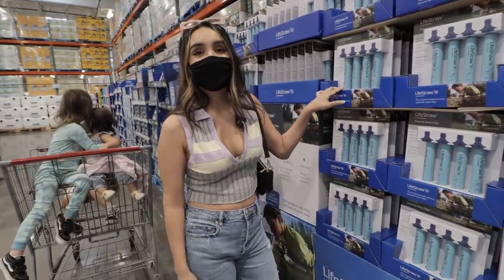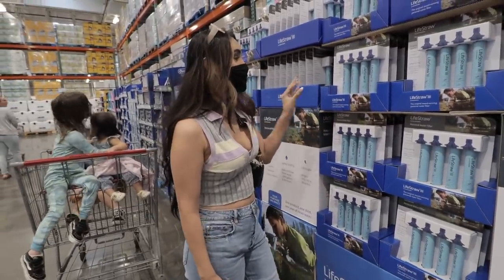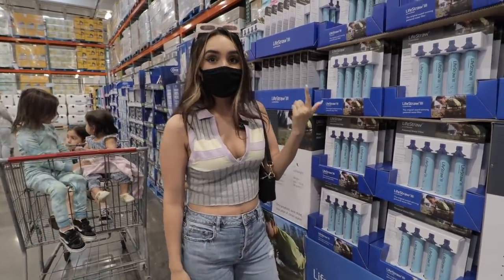I actually saw this on TikTok and it's so cool — you can drink literally any water and it'll filter it. This is good for like an apocalypse situation.